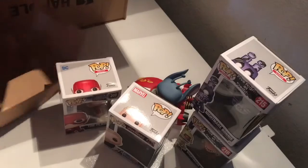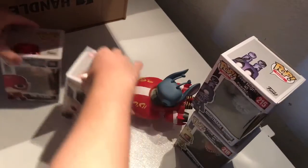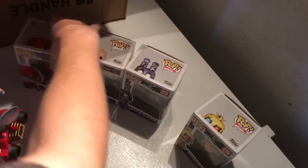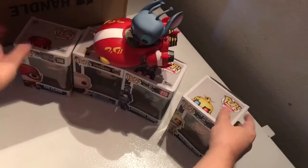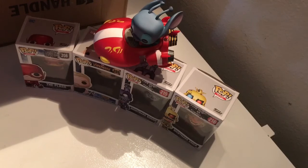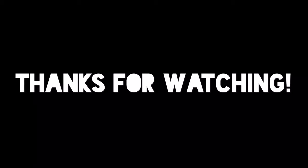Anyways, that was my haul. I got Flash, Thor, Nightmare Bonnie, Nightmare Chica, and then the red Stitch one. That's my Box Lunch haul. Thank you guys for watching and I'll see you guys in the next video. Peace.